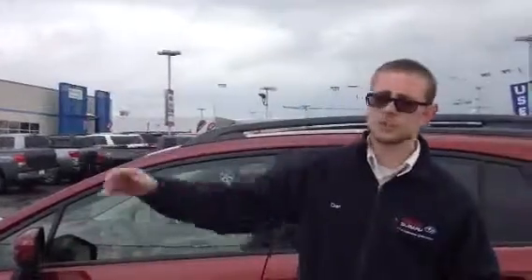My name's Dan. I'm here at Twin City Subaru, and I look forward to meeting you, helping you pick out the right car, giving you a great deal, and watching you drive it home with a big smile. Thanks a lot, I hope to see you next week.